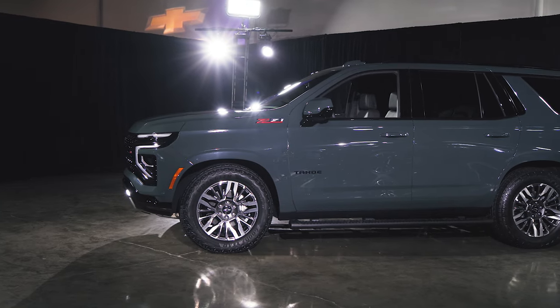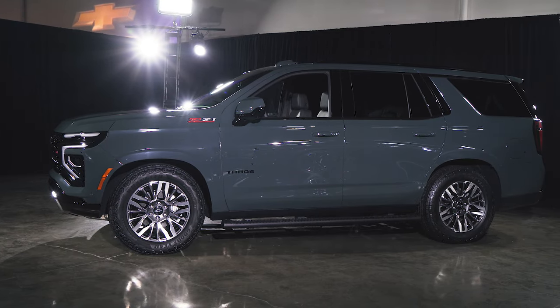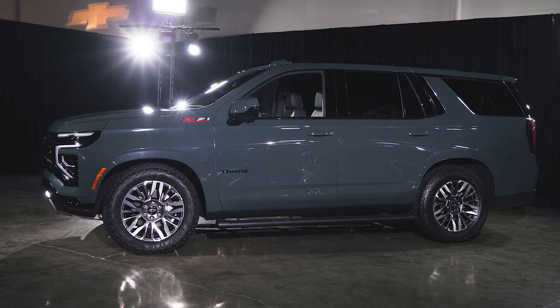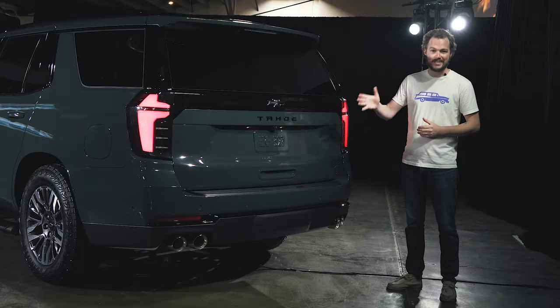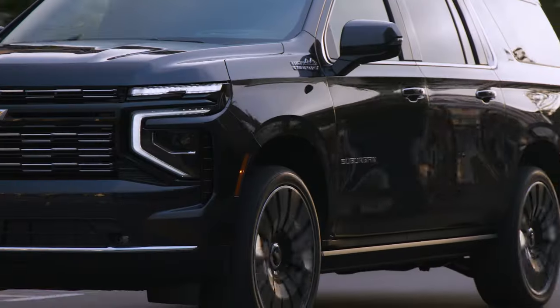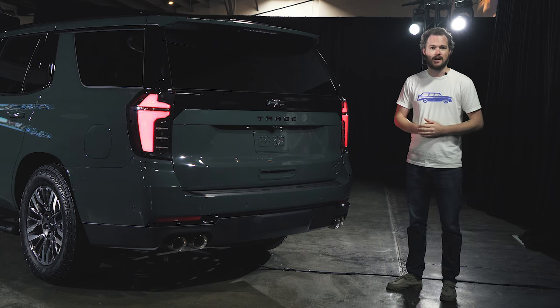As you might expect of a mid-cycle refresh, the body structure between 2024 and 2025 hasn't changed, so the Tahoe and Suburban look very similar in profile to their immediate predecessors. There is one exception though: new wheel designs ranging from 18 inches on the base model to a staggering 24 inches on the High Country and optional on the RST. They look absolutely phenomenal, and customers who want maximum presence will love checking that box.